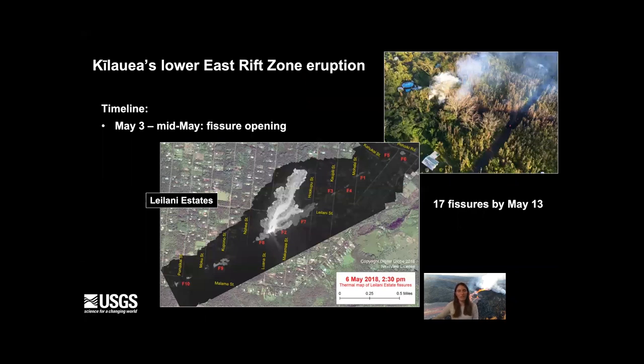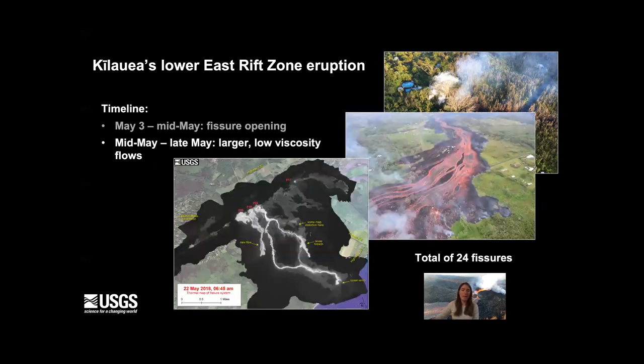The effusive eruption occurred in roughly three phases. The first couple of weeks were characterized by the opening of many small fissures, visible in this thermal map overlaid on a satellite image of Leilani Estates. These were very short-lived fissure eruptions producing very small pāhoehoe lava flows. But starting in mid-May, effusion rates increased quite dramatically — the flows were larger, longer-lived, and the magma was hotter and lower viscosity, so flows were able to travel much further and influence areas downhill from Leilani Estates.